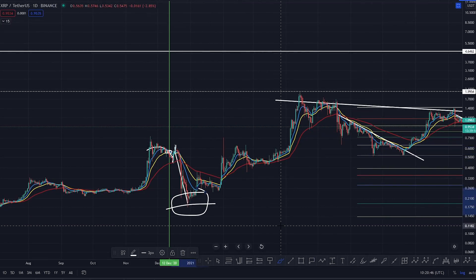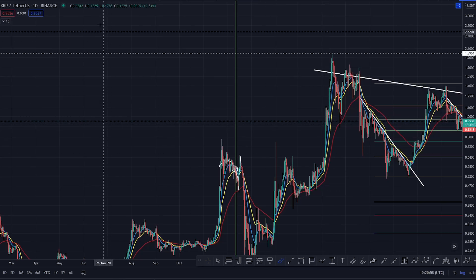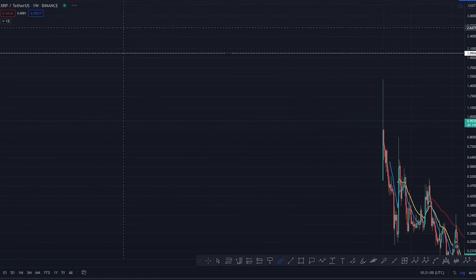Then we got the SEC come out and it absolutely drove XRP into the floor — what an amazing entry point right there. We should go back in time and buy every bit of XRP we possibly could. This is what I've taught in this space: you buy fear, you buy blood, you buy depression.